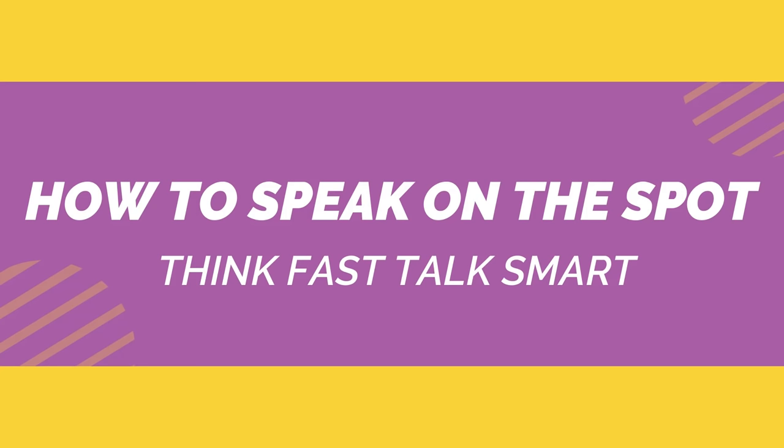Have you ever had that tip-of-the-tongue experience when you're in the moment, in a conversation, and you just can't seem to find the right word to respond in the way you want? In this video, I'm going to share with you the five best techniques to improve your impromptu speaking when you are on the spot.